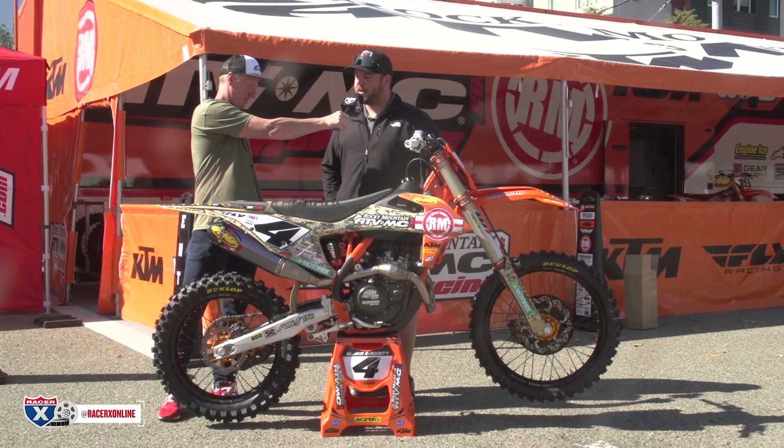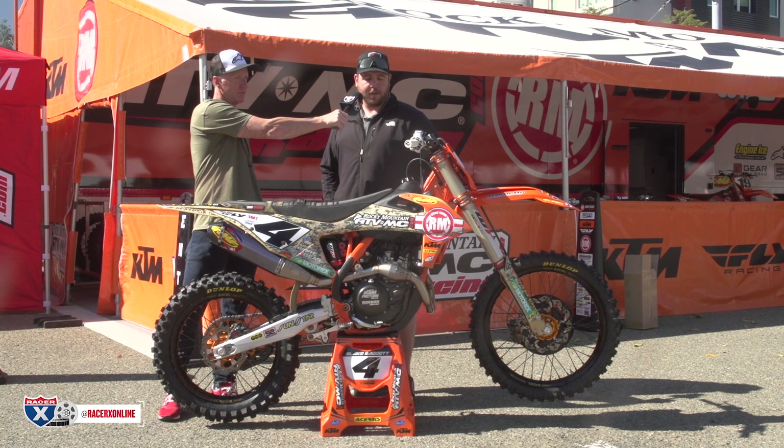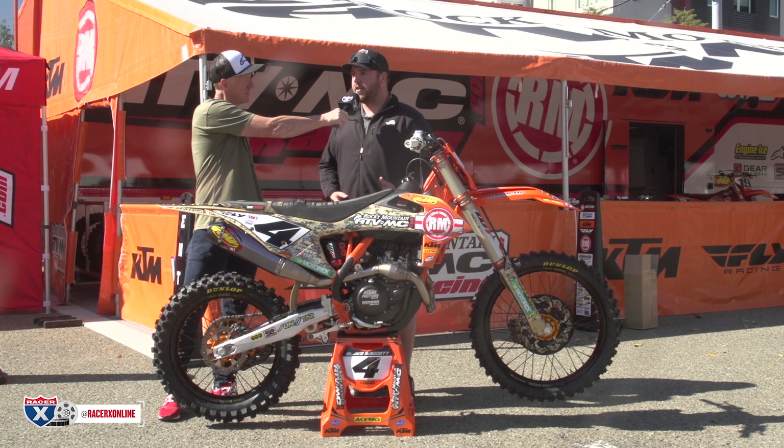So we did some suspension testing after Phoenix and got it much better in the whoops. Then we tried these hangers again yesterday and it was equal in the whoops but definitely better feel all the way around the track.